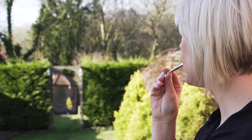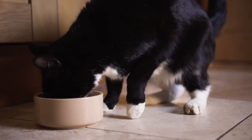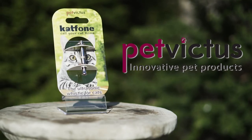To let your cat recognise the sound of CatPhone, blow it gently just before placing food down. CatPhone, the easier way to call your cat home.